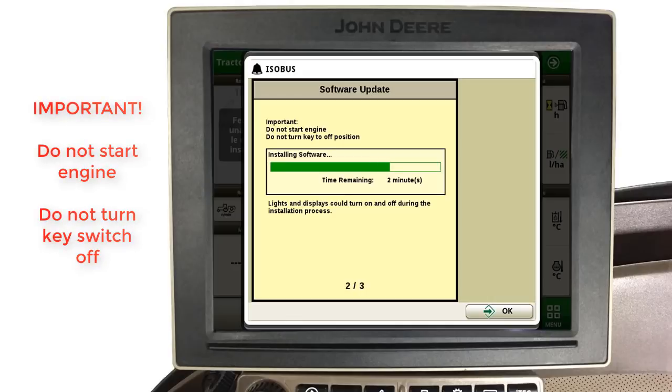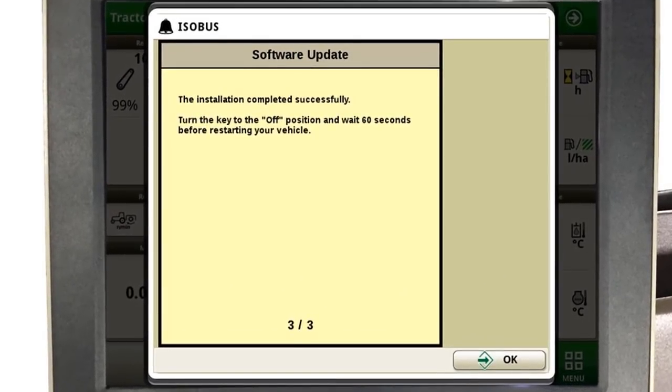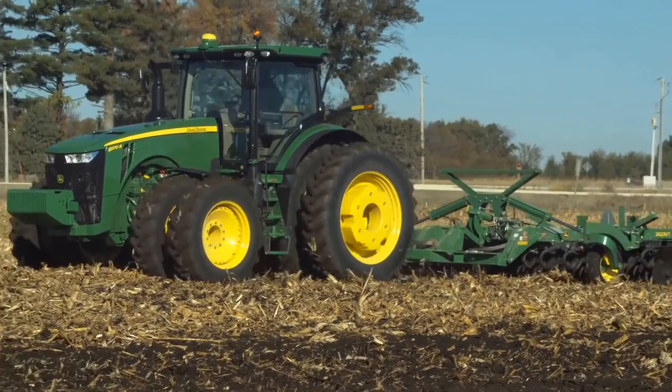Do not start the engine or turn the key switch off during this process. Once this software install is complete, a message will appear asking you to turn the key switch off for 60 seconds. After 60 seconds, you can once again start the machine and resume normal operation.